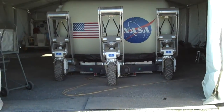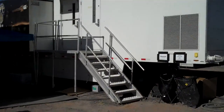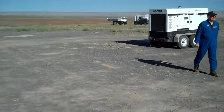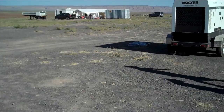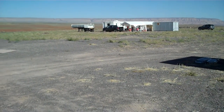That's the ATHLETE vehicle inside the tent. Mission control trailer. And over there in the distance you see the fuel cell test experiment with its fuel trucks.